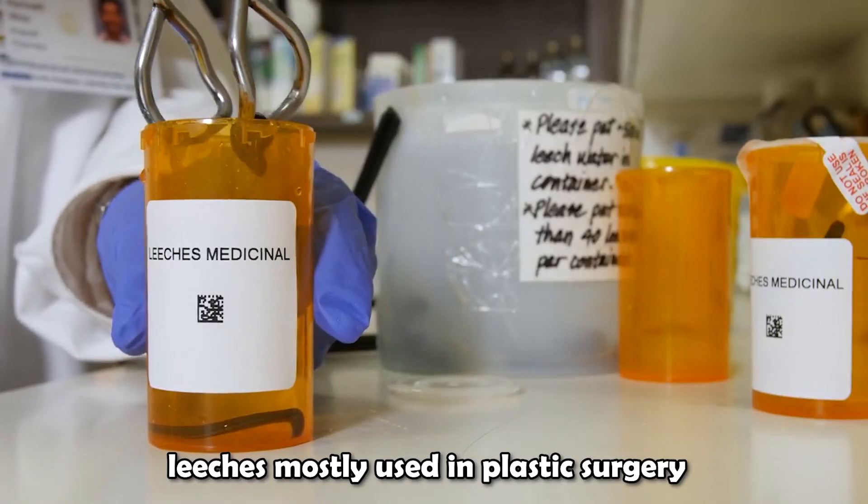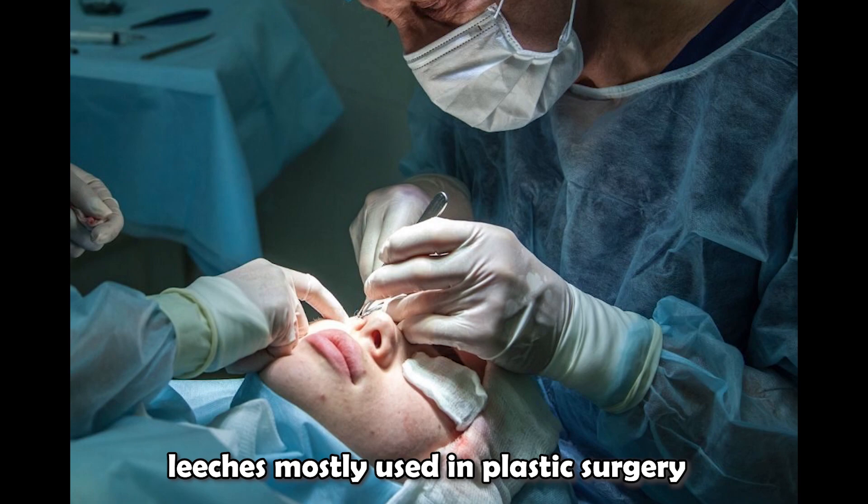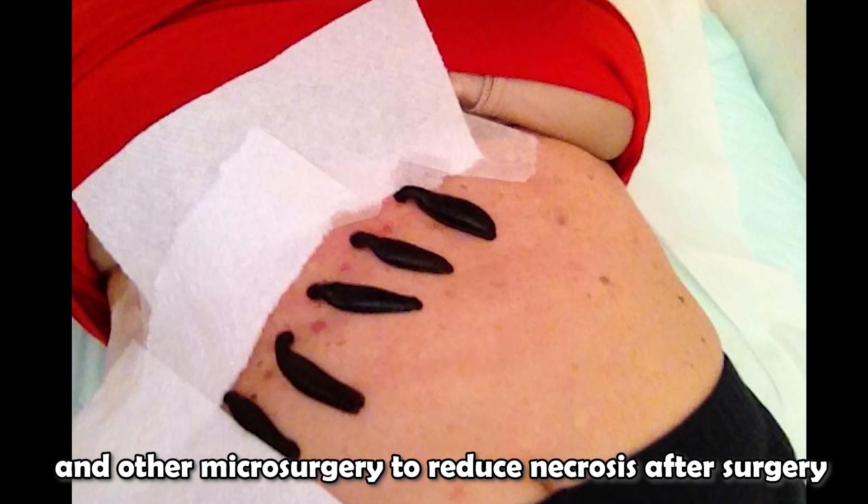Today, leeches are mostly used in plastic surgery and other microsurgery to reduce necrosis after surgery.